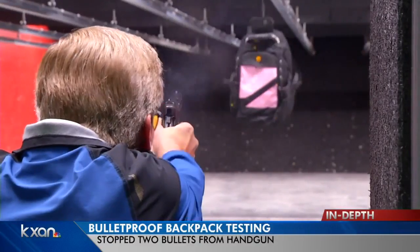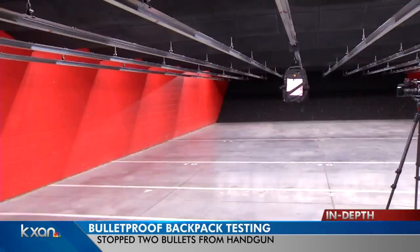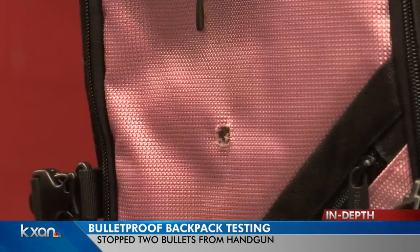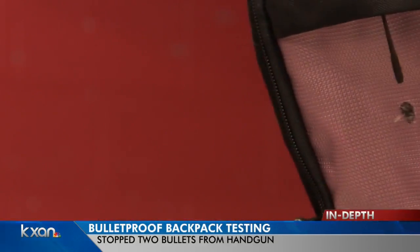Our sister station in Knoxville, Tennessee, WATE, took the same type of backpack to the gun range. It stopped two bullets from piercing through. Anyone wearing the backpack would be hurt by the impact, but would still be alive. The backpack is made to stop most handguns and shotguns, but not rifles.